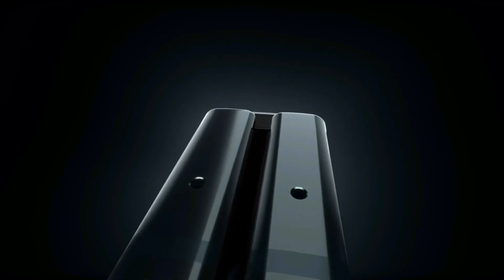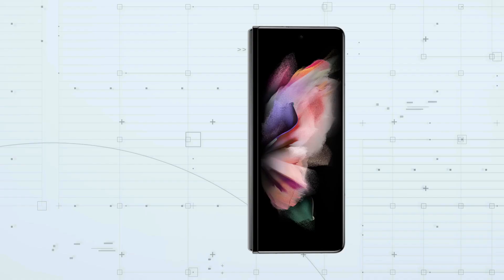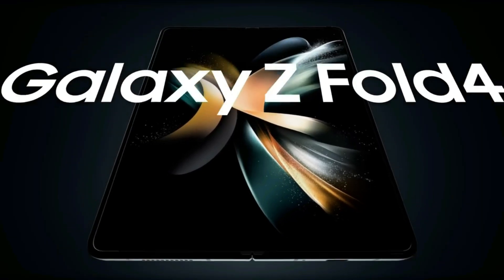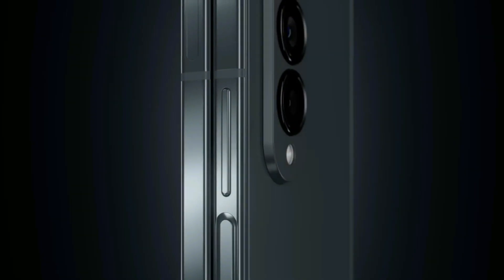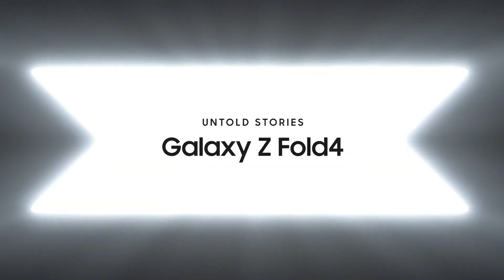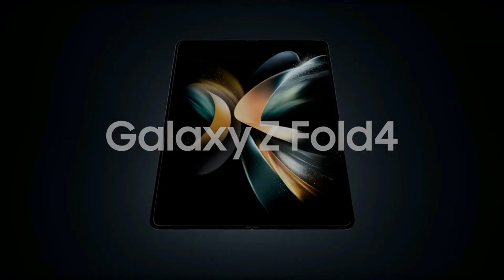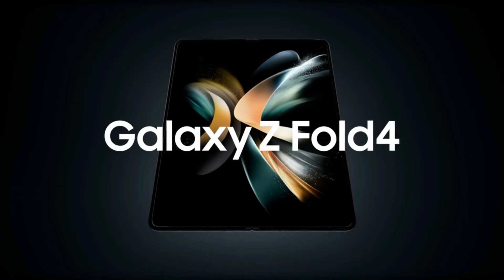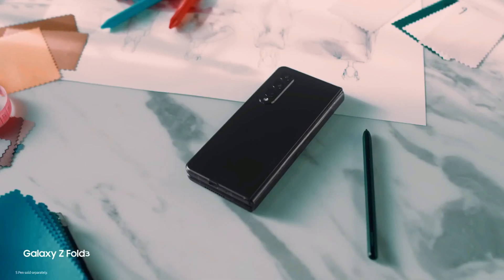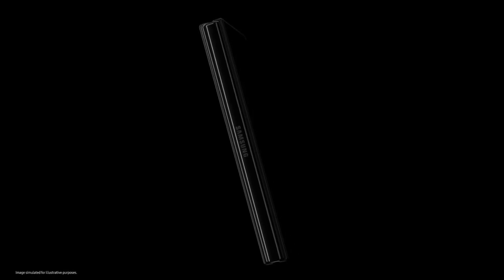While the Galaxy Z Fold 6 might not feature dramatic design changes, some notable tweaks are expected. Samsung's design team has previously emphasized the benefits of the relatively narrow form factor of its foldable phones, citing better usability, grip, and portability. However, reputable sources have suggested that the Galaxy Z Fold 6 will have a new aspect ratio for the cover display and a larger inner screen. Early renders by Unleaks show a more boxy design reminiscent of the Galaxy S24 Ultra, with dimensions slightly shorter and wider than the Z Fold 5. This change addresses a common complaint about the narrow cover display of previous models, making typing and app usage more comfortable.